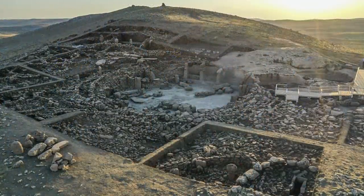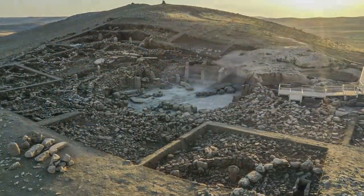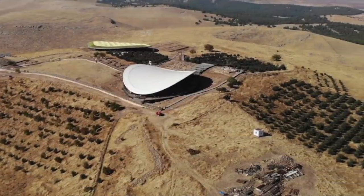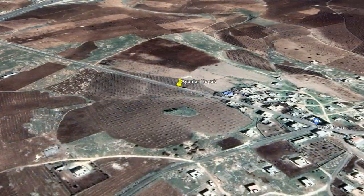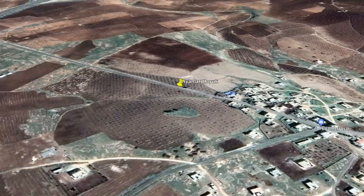As you may know from a recent video, we are only just starting to see the full extent of Karahan Tepe, and only a small percentage of Göbekli Tepe has been excavated. But remember the name Ayanlahoyuk, because this will be another breathtaking archaeological site, and it will be something that everyone will be talking about.